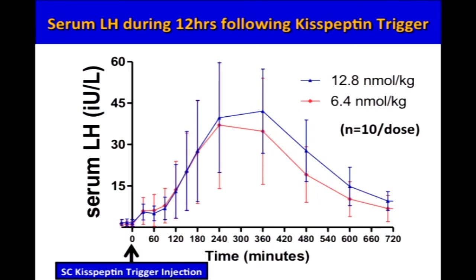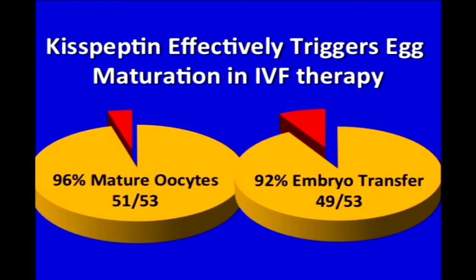53 subjects were randomized in the study and 24 subjects in each group received 6.4 and 12.8 nanomoles per kilogram. Moving on to the results: the serum LH following kisspeptin trigger injection at 6.4 and 12.8 nanomoles per kilogram peaked at approximately five hours following injection to over 40 international units per litre. We've shown in this study for the first time that kisspeptin effectively triggers egg maturation in IVF therapy. The primary outcome — development of mature eggs — was achieved in 96% of participants. 92% of participants had at least one embryo for transfer back to the uterus.